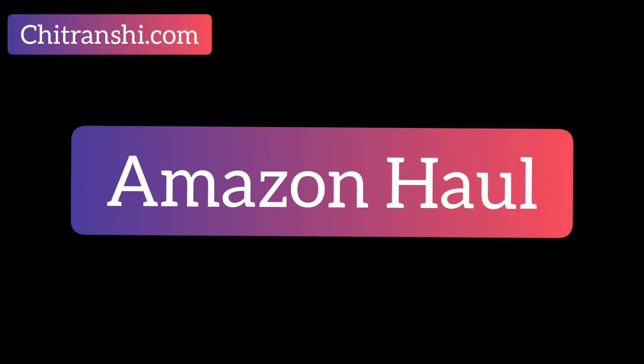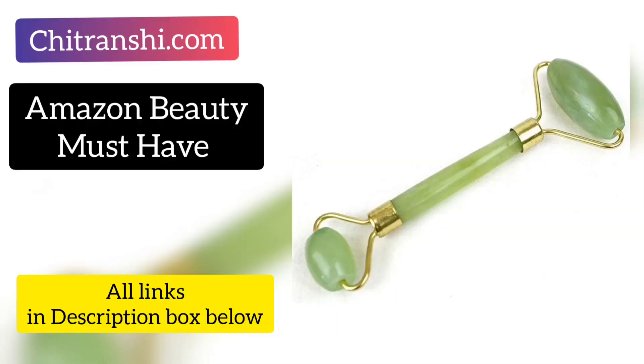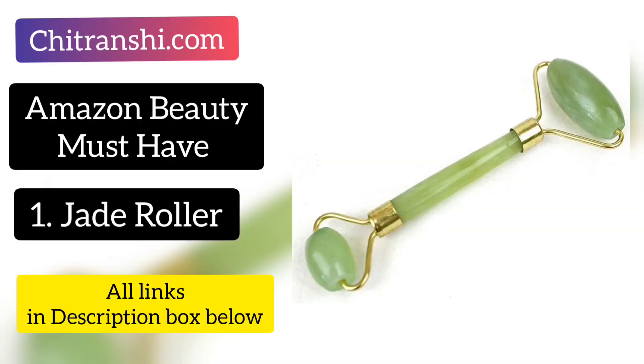Hi guys, I am Chitra Anshi and welcome back to my channel and welcome to the Amazon haul. In this Amazon haul, I will bring you 5 top beauty products that you definitely need to have. My first beauty must-have product is the Jade Roller.